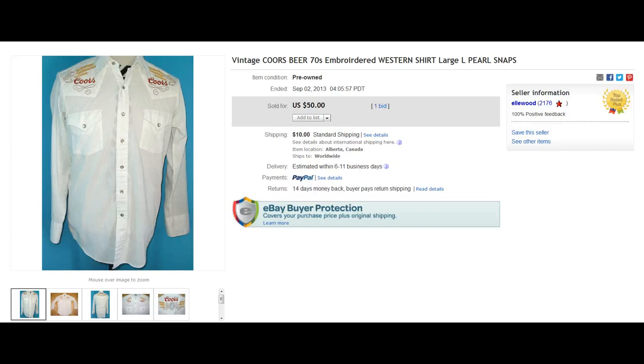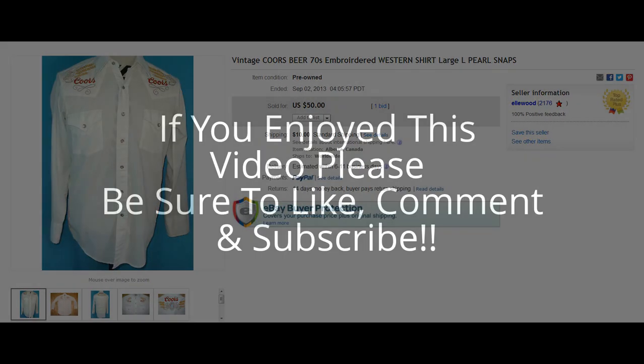Hopefully you guys learned a few things about Pearl Snaps. Put some nice brands into your memory banks, and maybe when you're out looking for inventory, you can find one of these things and make some really good cash. If you liked the video, make sure to like, comment, and subscribe. Check me out at my blog at rakeandprofit.com, and you can find me on Facebook and Twitter at rakeandprofit as well. Appreciate everybody watching — have a great day, take care.